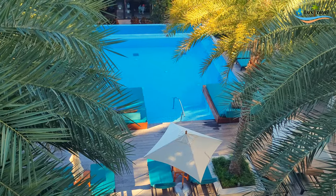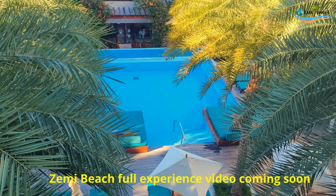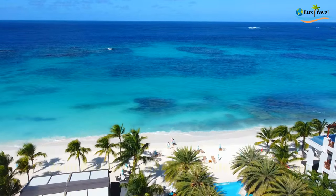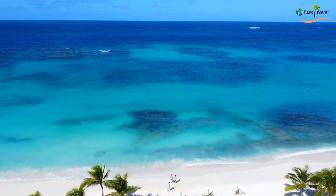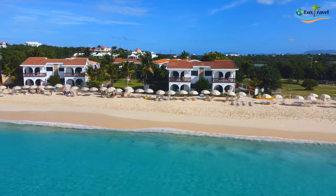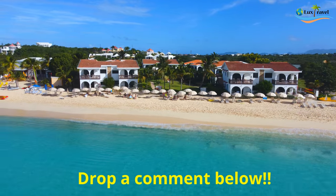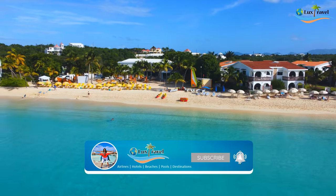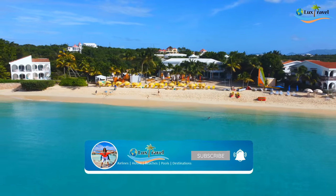We have another video coming out with our full experience here, so stay tuned for that. Before we move to the culinary experience — have you been to Anguilla? Do you have any favorite places to stay? Leave us a comment below. And if you're not a subscriber, go ahead and hit that subscribe button — we bring you luxury content!